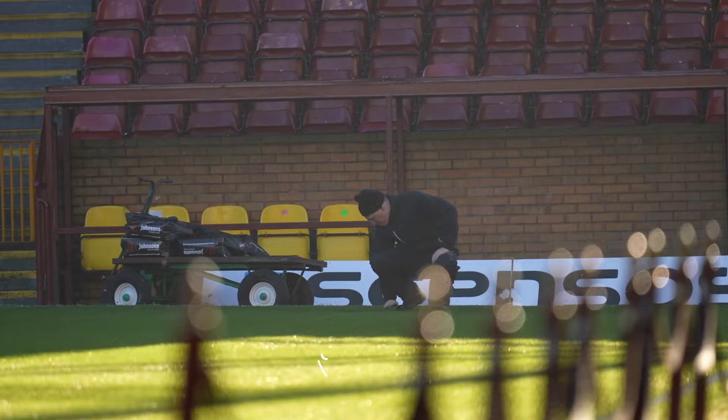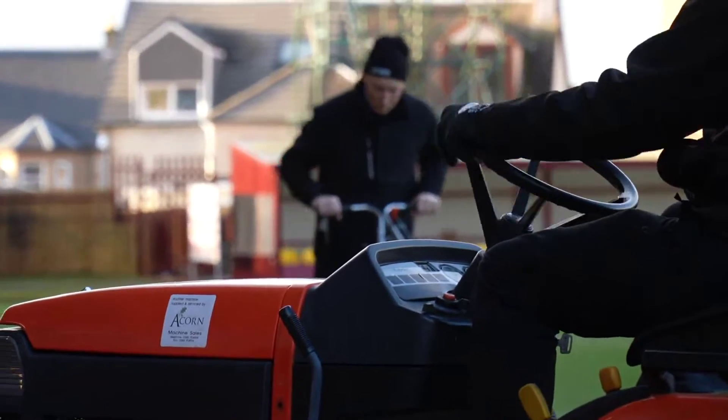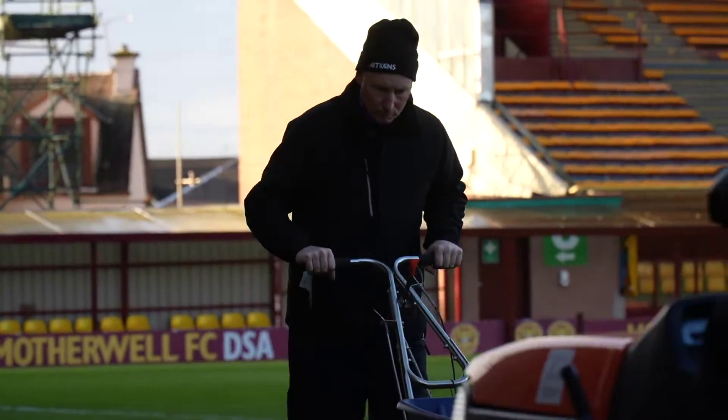We're into the winter break right now and, as usual, it's all hands on deck for me and Alan. We don't stop — the boys are away for a break, but the groundsmen doing what the groundsmen do, it never stops for us.